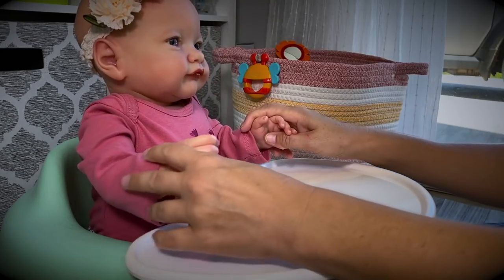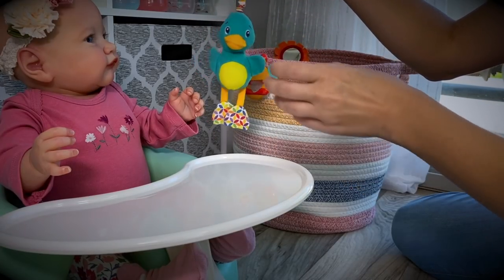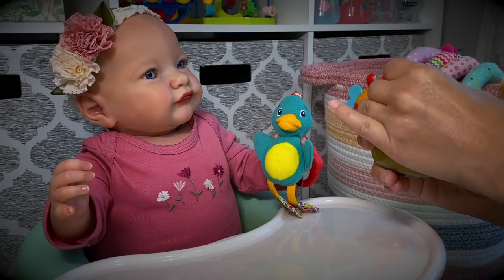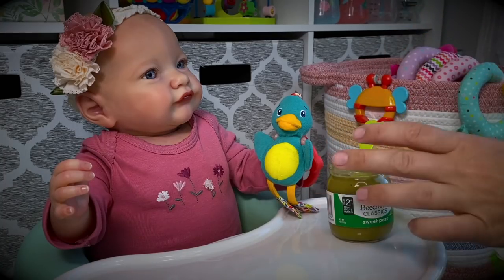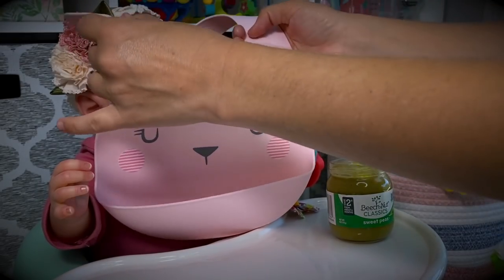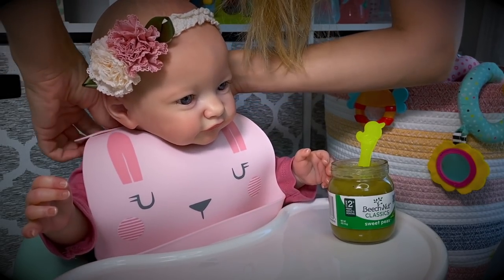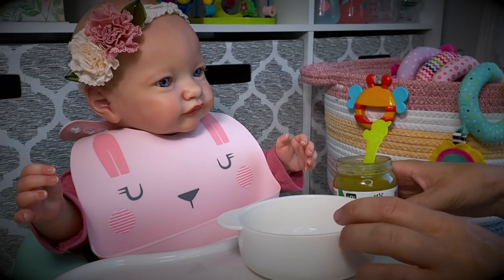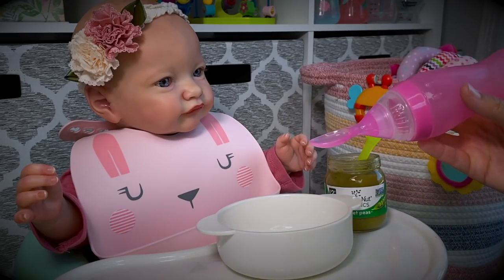There we go. You ready to eat? Yes you are. You can hold on to a toy while we're getting ready. Today we'll be eating sweet peas. Let's go ahead and put a bib on. Today we're going to try our brand new silicone bib. Here's our bowl — I wonder if we should put it in our bowl or maybe I should put it in this feeding spoon. That would be really easy.